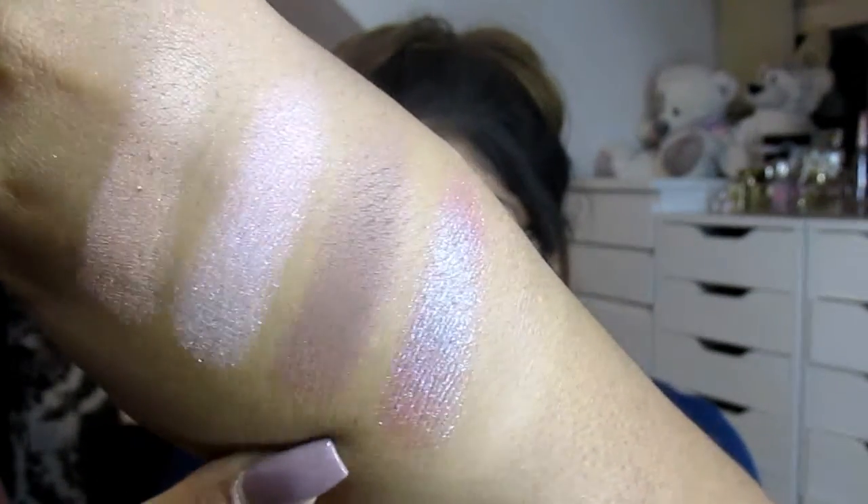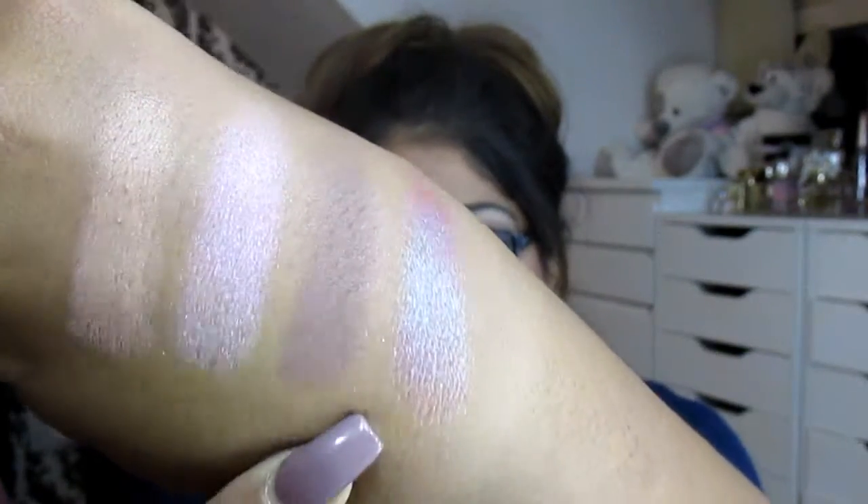If you want a tutorial on any of the ColourPop eyeshadows, or these in particular, do give this video a massive thumbs up and let me know in the comments and I'll be more than happy to do that. These are absolutely brilliant eyeshadows — I cannot say anything bad about them.